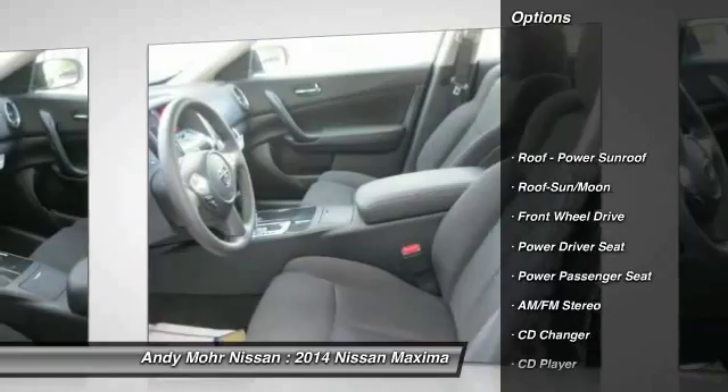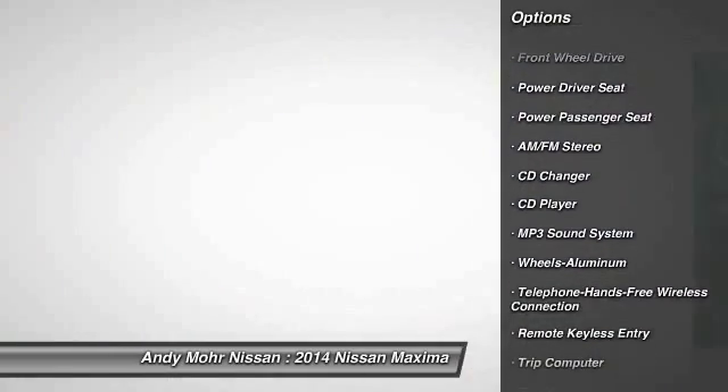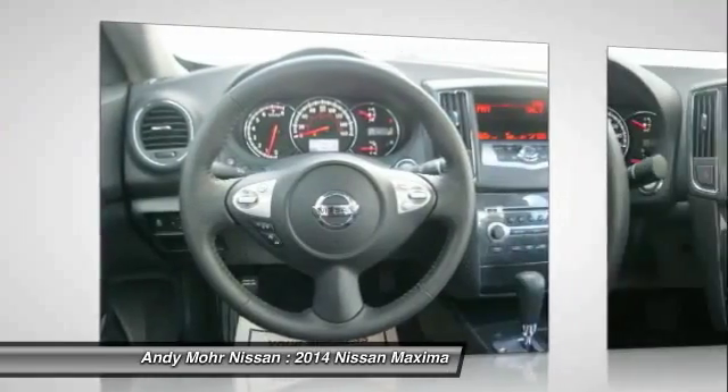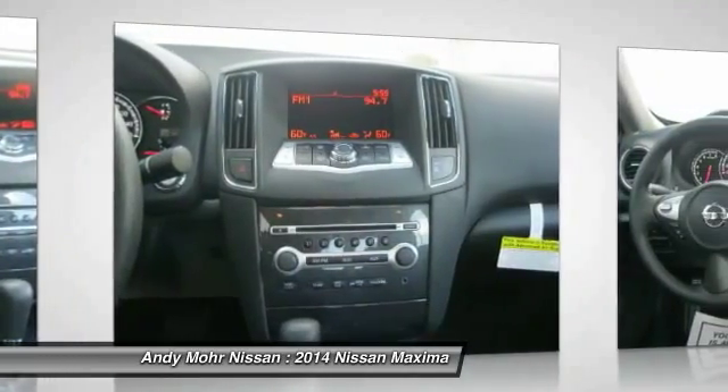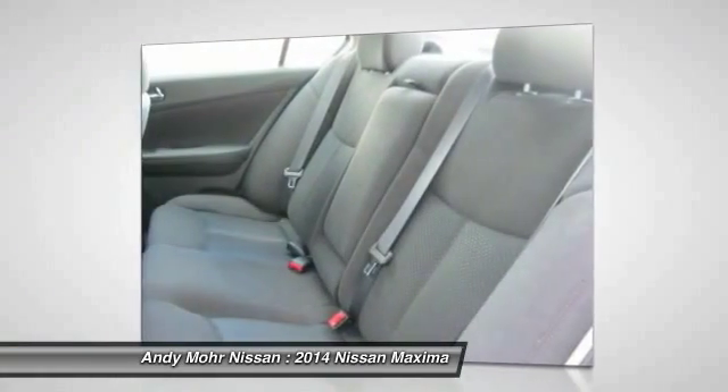Traction control, anti-lock braking system, CD changer, power passenger seat, air conditioning, front Bluetooth wireless hands-free, power steering, aluminum wheels, cruise control, FWD.